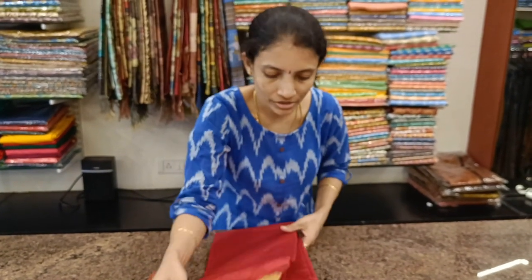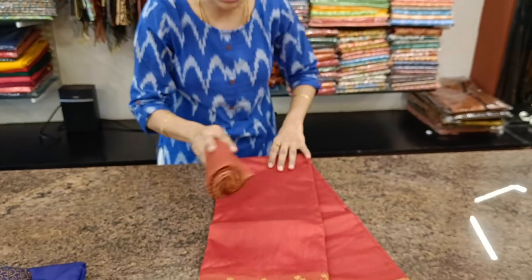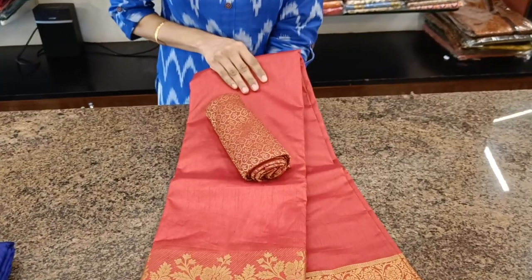We do have ready-made blouses and we will soon be posting a video of ready-made blouses collections. Next, a Kungumum colour.